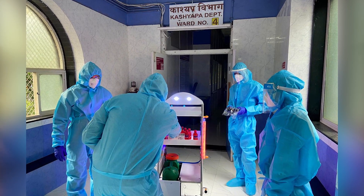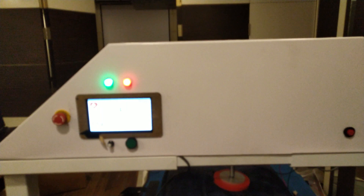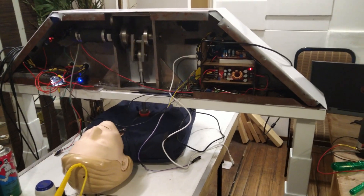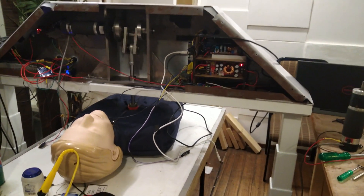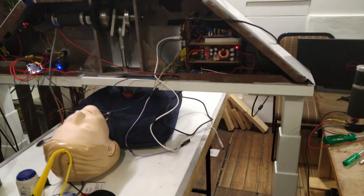Whenever a critical patient with comorbidities has their heart start sinking and gets a cardiac arrest, they try to revive the patient by giving them CPR for 20 minutes. So I thought, let's try and see if we can automate that process using a machine — let's build a CPR machine.